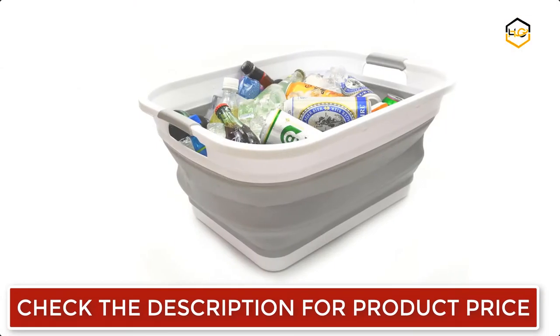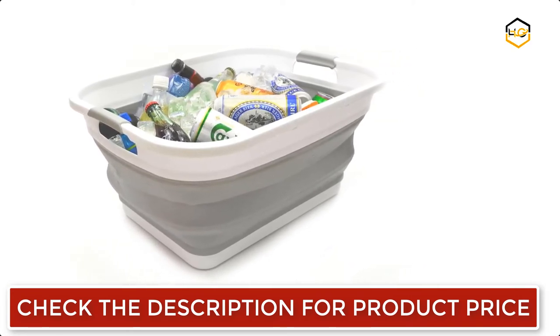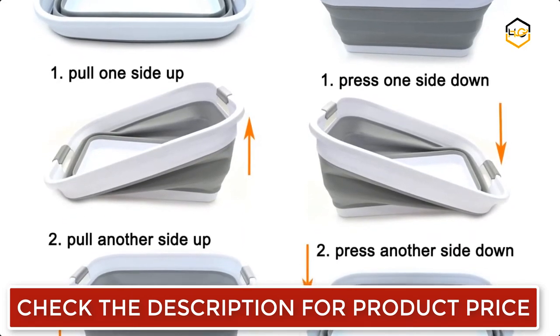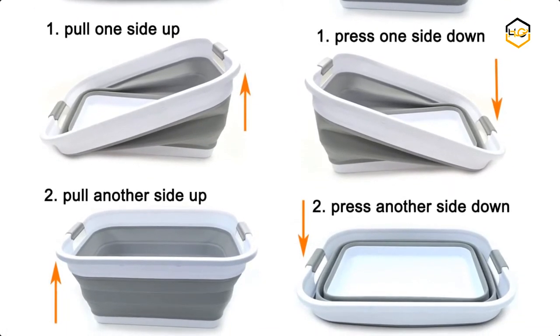It has dimensions of 22.5 by 17.5 by 10.5 inches, and its height is just 3.5 inches after folding, saving over 70% of space when stored. It is perfect for icing beverages, bathing pets, soaking, and hauling laundry, as well as a storage container for toys and clothes to keep in the trunk of your car.